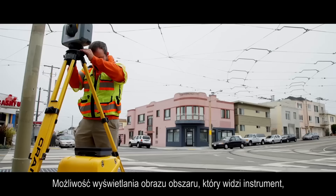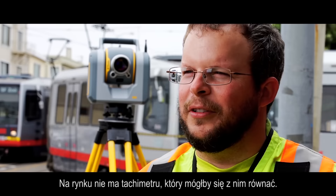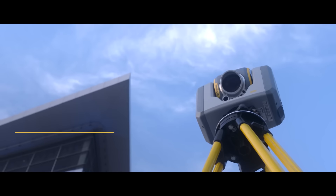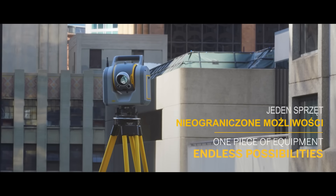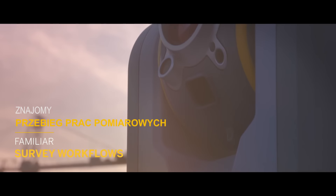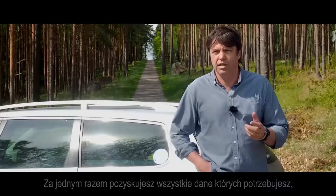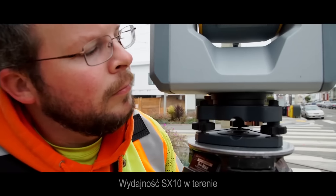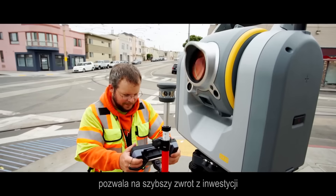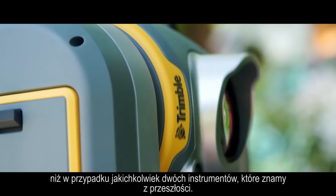By having the video available for you to see where it's looking at any time, it changed everything in the field. There's not another total station on the market that is like this. You gather all the kind of data you need, because this is not only a total station — this is a laser scanner and a camera. The SX-10's efficiencies in the field allow us to have a quicker ROI than any two instruments that we've looked at in the past.